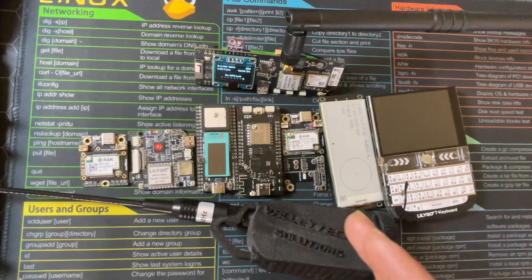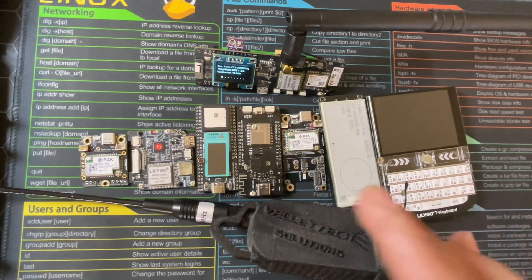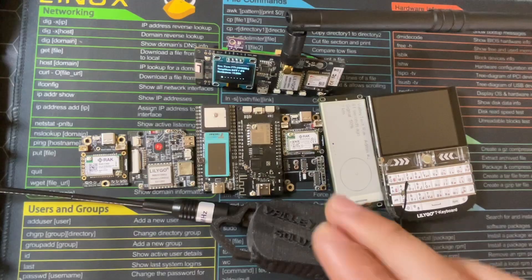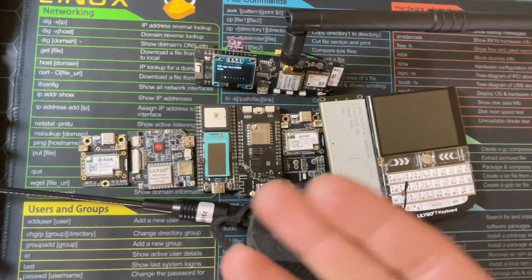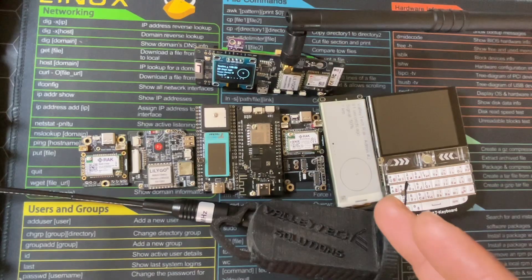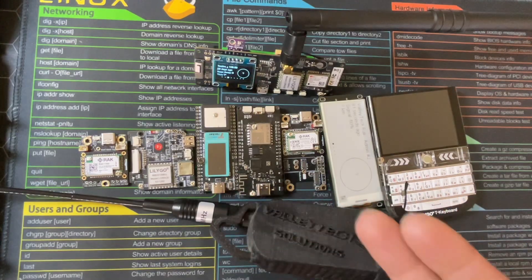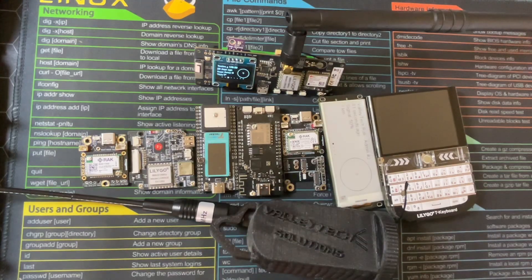I feel like you're advertising to criminals and cartels — it's almost like you want them to start using these devices. Believe me when I say there is no significant criminal use of these radios. There might be a few bad actors — I'm not going to say there are none — but there are bad people with all types of bad stuff. You could run a scenario about anything being bad. Why are you demonizing something that you're also a fan of? You make the entire IoT community look like a bunch of criminals.